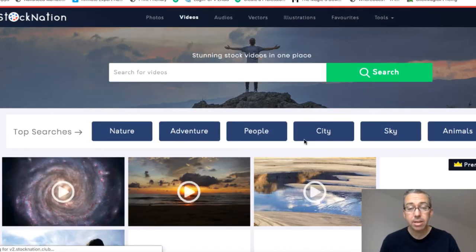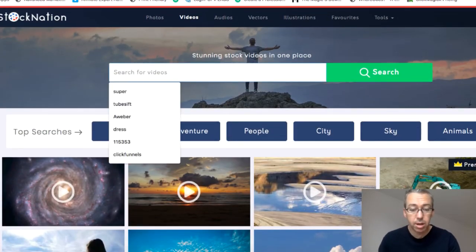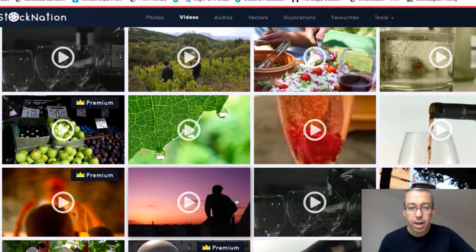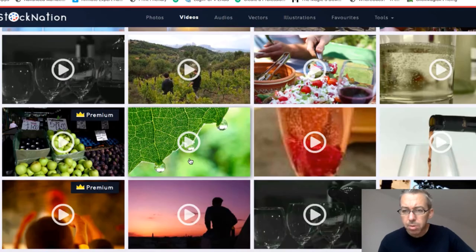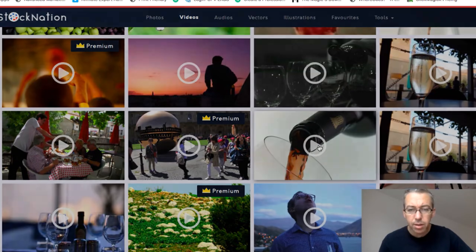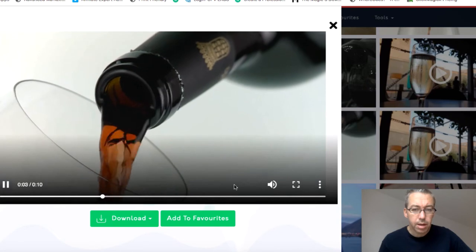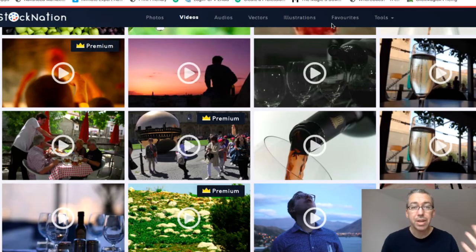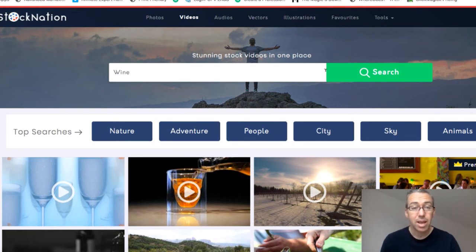There are tons of videos — they're good quality, decent stuff. Let's do one more search: let's type in 'wine' and hit search, see if we can find some wine videos. We've got some decent wine pouring videos here. I'll click on this one. That one doesn't have sound on it, so you may need to play around with that if you use that particular video. But the videos themselves are good, you can download them, and there are tons and tons of them.